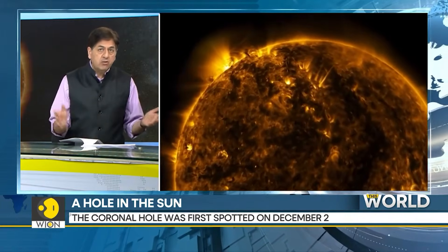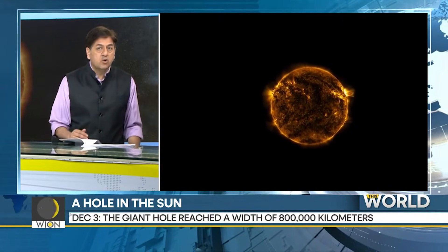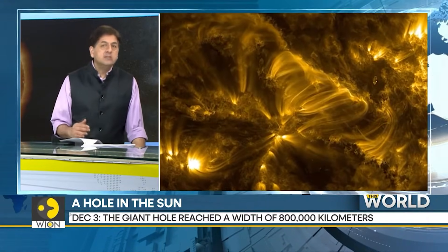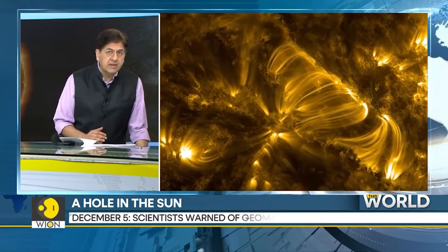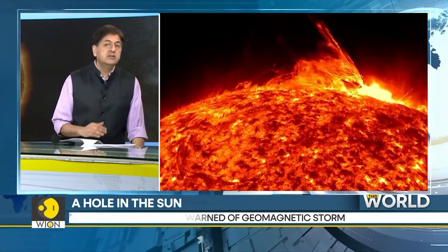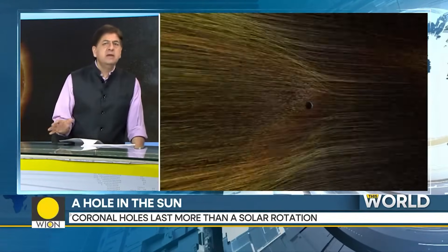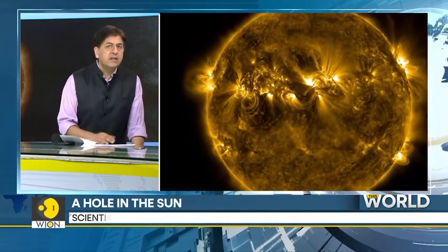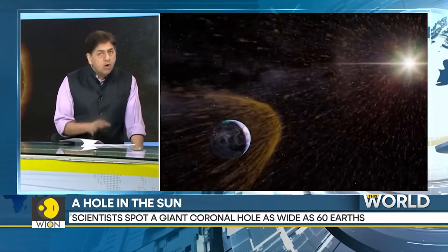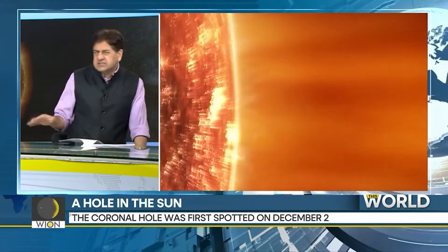Two: this giant coronal hole has appeared at a very unusual time. The Sun is nearing what's called the solar maximum, or the peak of the Sun's activity cycle. Each cycle lasts nearly 11 years. Our star is nearing its explosive peak — it could begin any time in early 2024. Gaps don't normally appear at this time in the cycle. They're more common during the solar minimum, which is what makes this gap a big mystery.